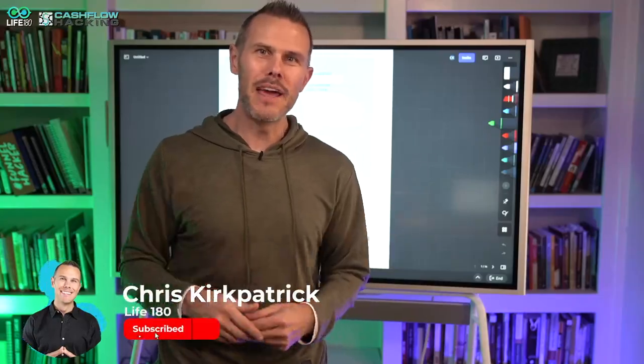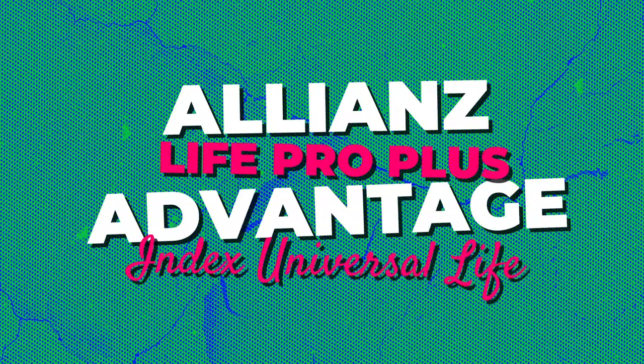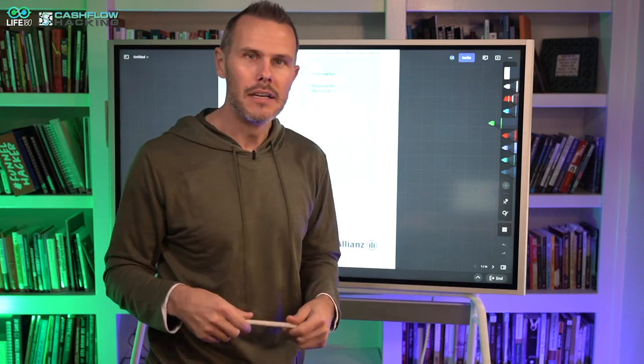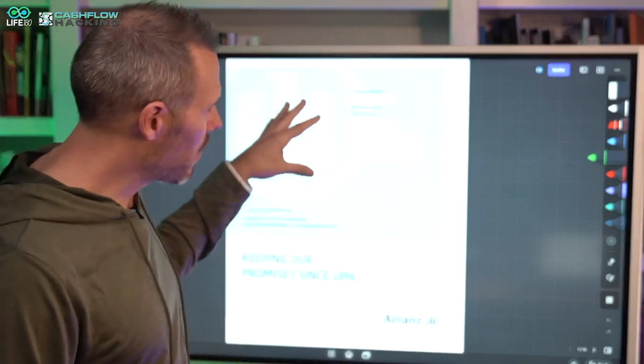Hey, what's going on Cashflow Hackers? It's Chris with Life180. In this video we're going to be going over the Allianz LifePro Plus Advantage IUL. I'm going to share my screen and do a full overview of this Allianz product because this is becoming one of the more popular sold products on the market for index universal life policies. I'm going to cover why that's the case, where some risks are inside this product, and why I think this product will never perform as it's ultimately sold.